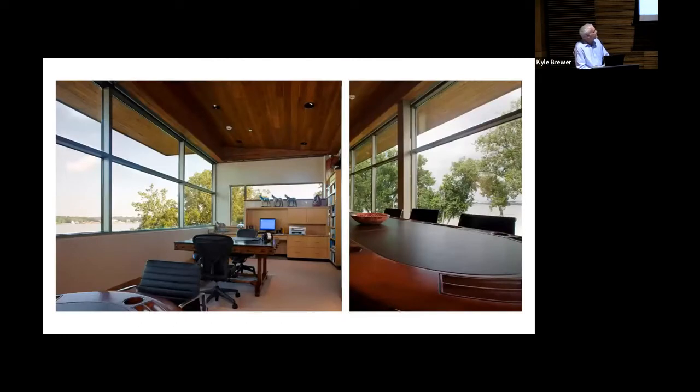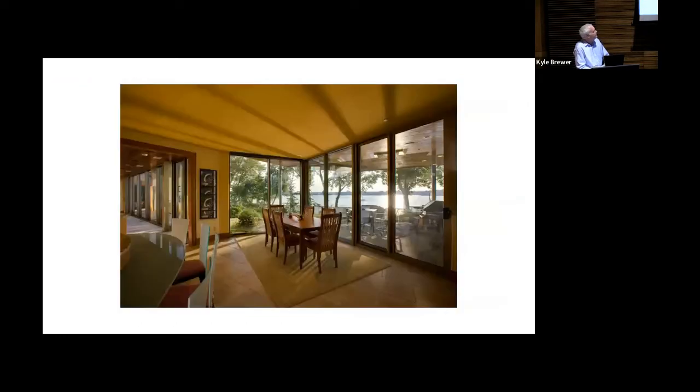The views of the rooms upstairs — they picked all the colors. It looks like you're almost on the river, but you're 27 feet above.